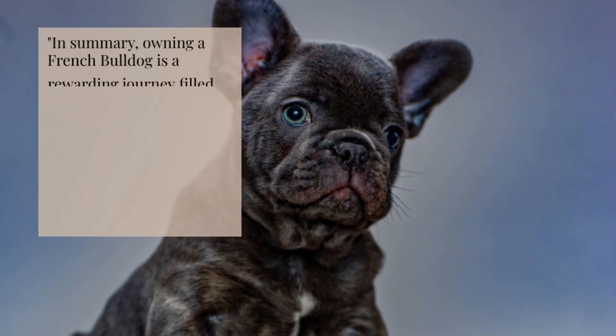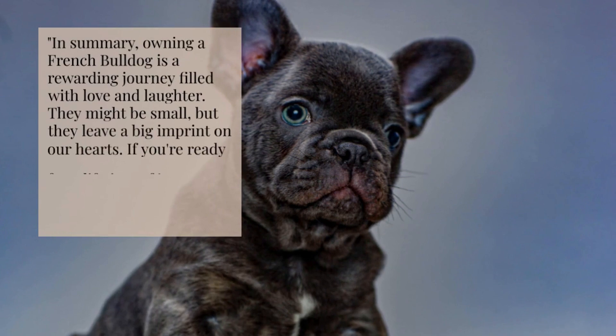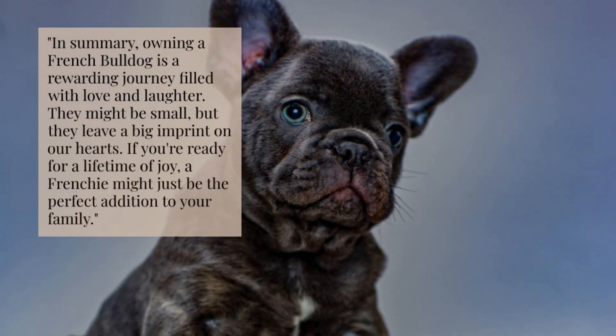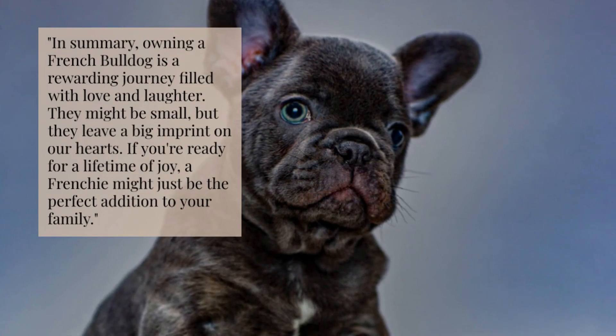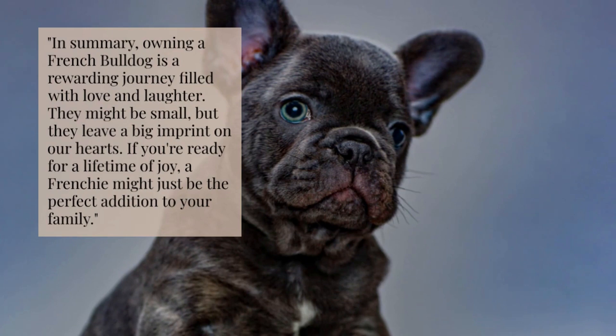In summary, owning a French Bulldog is a rewarding journey filled with love and laughter. They might be small, but they leave a big imprint on our hearts. If you're ready for a lifetime of joy, a Frenchie might just be the perfect addition to your family.